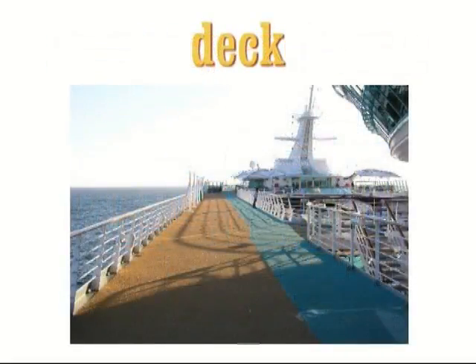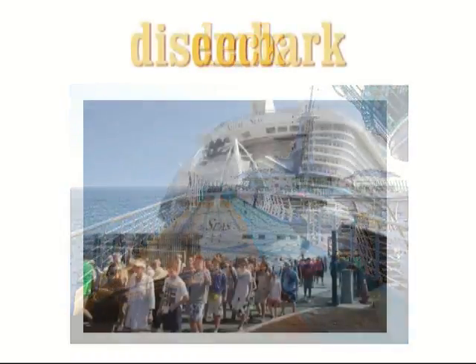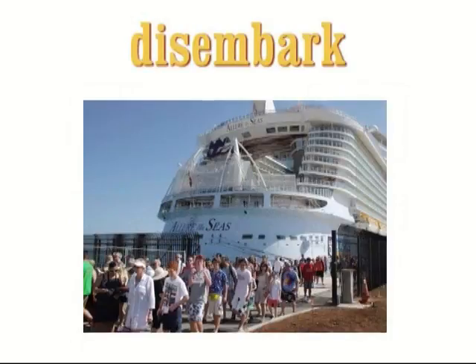Deck. When talking about ships, the word 'deck' can have two meanings. The deck is the top part in the open air where passengers can walk, but the various levels of the ship are also referred to as decks. Example: Our cabin was on the lower deck. Disembark. To disembark means to leave a ship or plane at the end of a journey. Example: Half the passengers disembarked in Southampton.